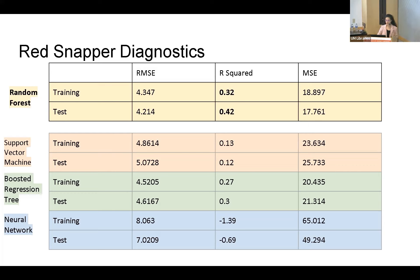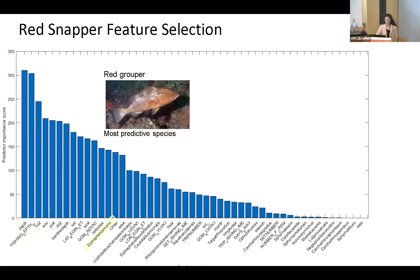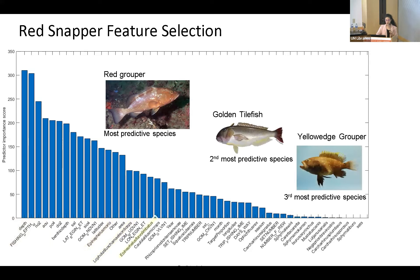From that random forest, we selected the most predictive features. The most predictive were environmental variables: fishing depth, depth of hooks, nitrate, apparent oxygen utilization in the water, phosphate, and dissolved oxygen. For species that were most predictive of red snapper, we have red grouper, golden tilefish, and yellow edge grouper — all similar species with similar niches and habitats, and they are often caught as targeted species.